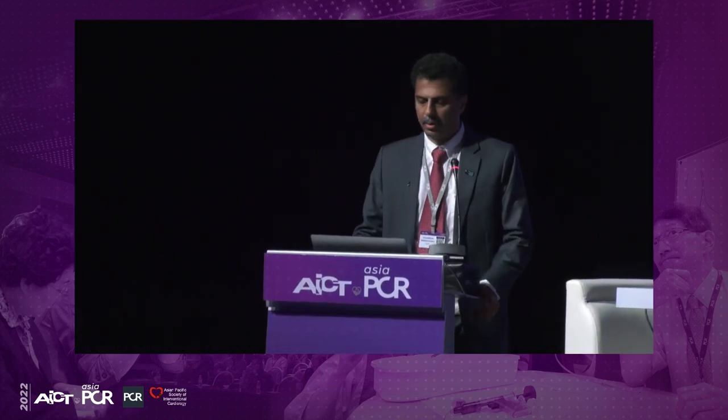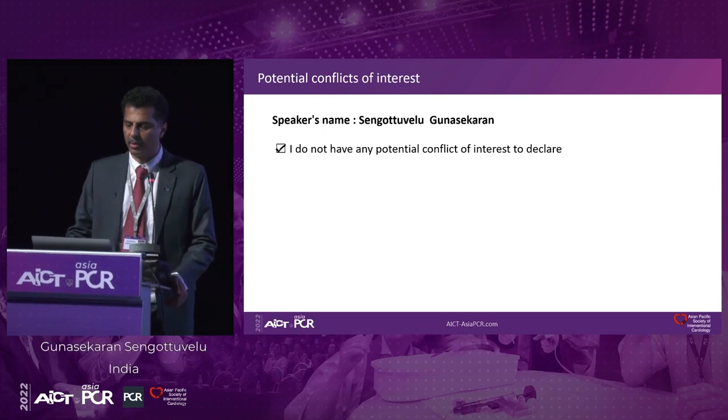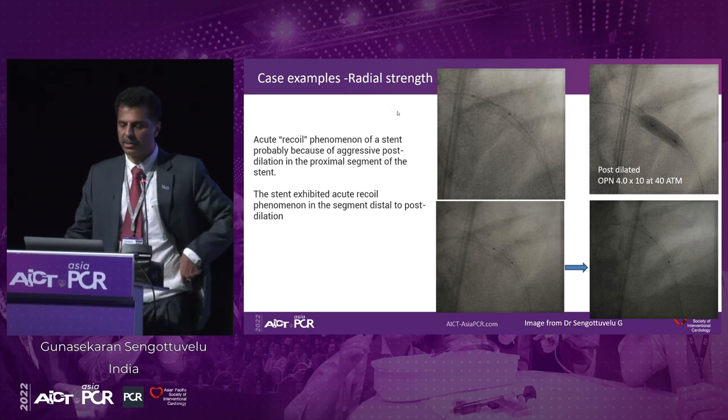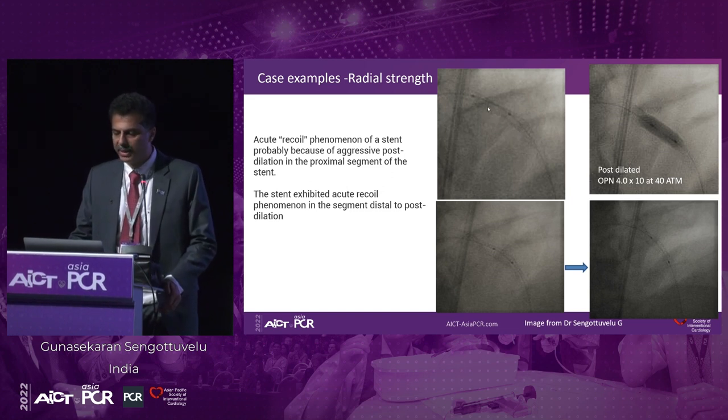Good afternoon, everyone. So does DES design influence patient outcomes? Let me start with a few of my cases initially. This is one of our cases — if you can carefully see, look at the stent boost image. You have a clearly visible waist in the stent, in the proximal portion of the stent. It's a quite long stent. What we have done is dilated with a high-pressure balloon post-dilation, and then you can see the waist shifting down, as you can see in the image on the right.